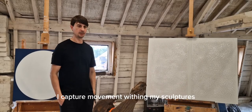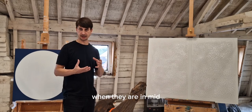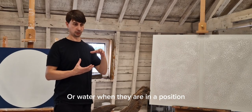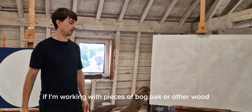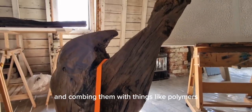I capture movement within my sculptures by freezing the materials when they're in mid-movement essentially. So if I'm working with polymers, they're frozen using liquid nitrogen, or just water, when they're in a position that I deem to be adequate for the piece. If I'm working with pieces of bog oak or other wood and